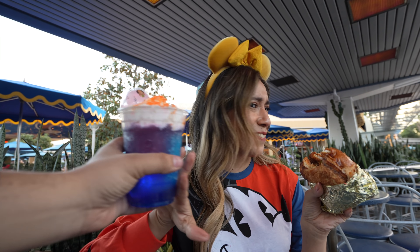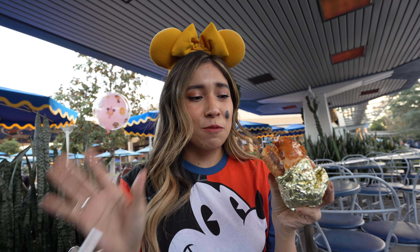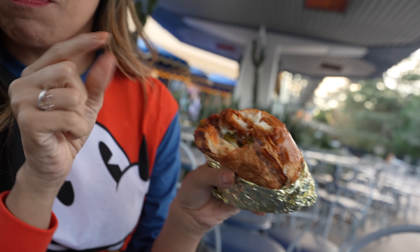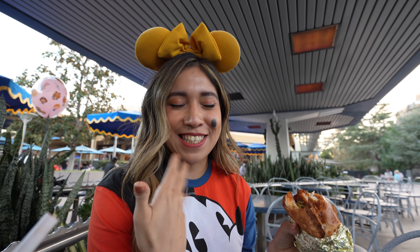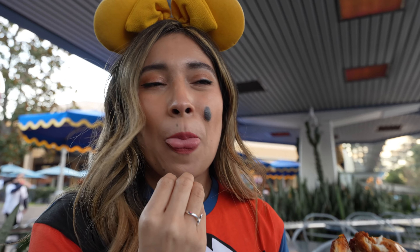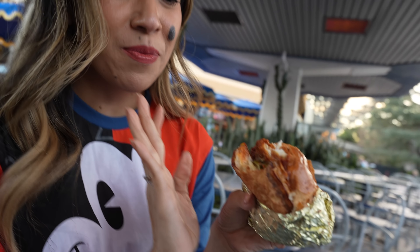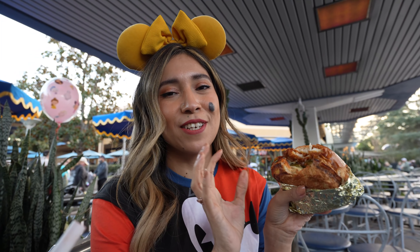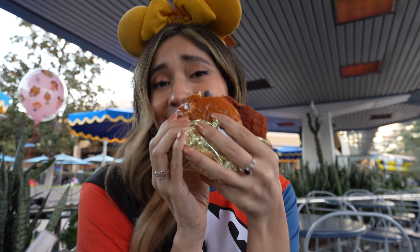If you're into spicy foods, this is your jam. The chicken is nice and tender, I love the bun — the bun adds a little sweetness — and I love the pickles. The spicy is getting to my head. It's delicious, I really enjoy it. Will I get it again for myself? Probably not because I'm not into really spicy things, but I can see how people would love this. If you're into spicy things, get this because you won't be disappointed.